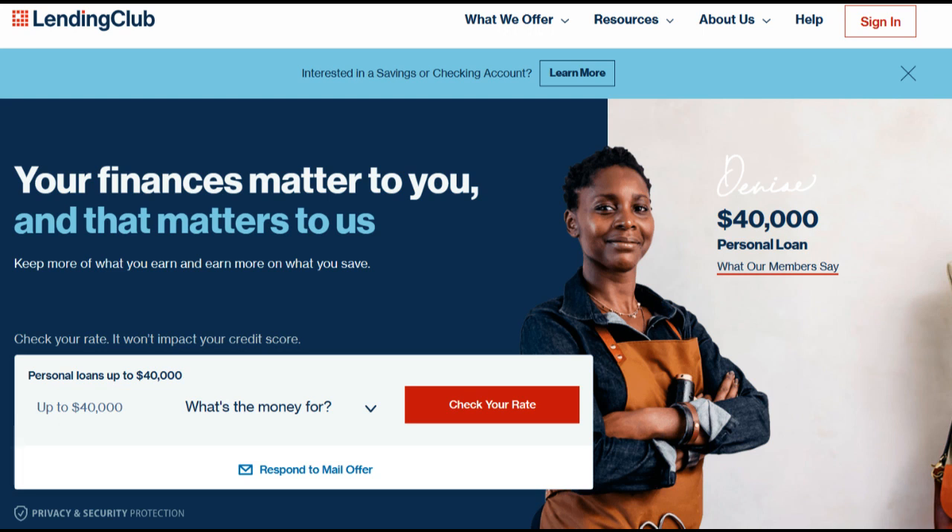Lending Club Online Savings is a digital banking platform that offers individuals the opportunity to grow their savings through high-yield savings accounts. In this review, we will examine the various advantages and disadvantages of choosing Lending Club Online Savings for your banking needs.